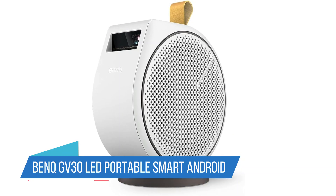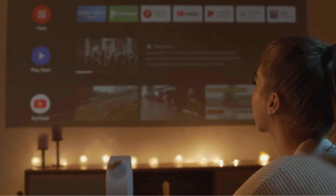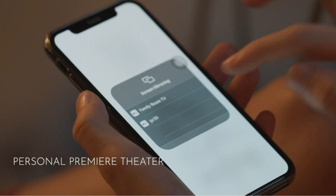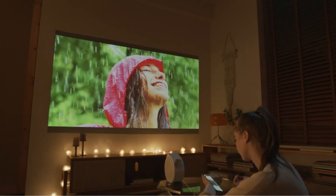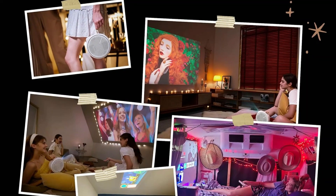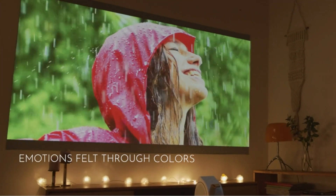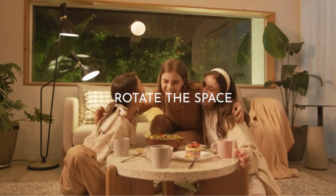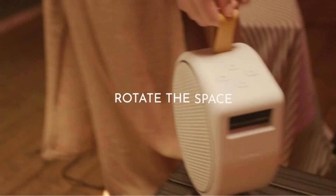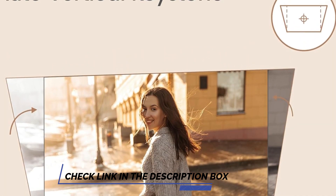Number 5: BenQ GV30 LED Portable Smart Android TV Projector. The BenQ GV30 Mini Projector is an ideal, compact solution for enjoying HD content in smaller spaces like dorm rooms. It offers a vibrant projection with its 300 ANSI lumens brightness and 720p resolution, ensuring that you can appreciate the finer details in your videos. Equipped with a range of connectivity options including Android TV, HDMI, and USB-C, the GV30 provides the versatility needed to connect various devices. It also boasts a robust 2.1 audio system with enhanced bass, enriching your viewing experience with immersive sound.